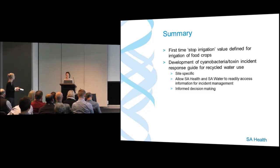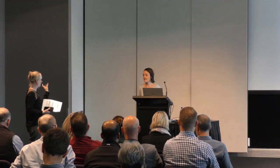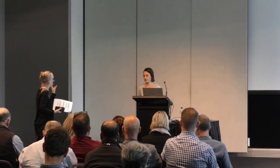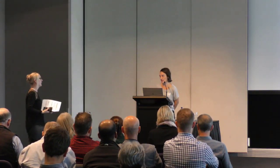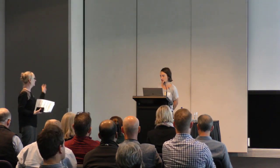Question from the audience: You were talking a lot about the four-hour period that's left — what research does that come from? That's coming from the Australian guidelines for water recycling — a four-hour withholding period before there's access to the site.